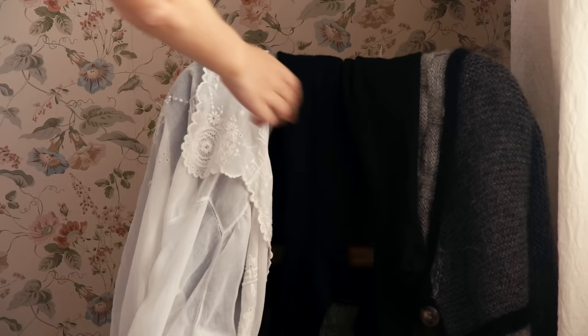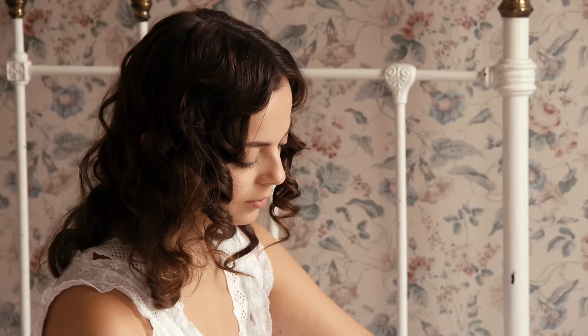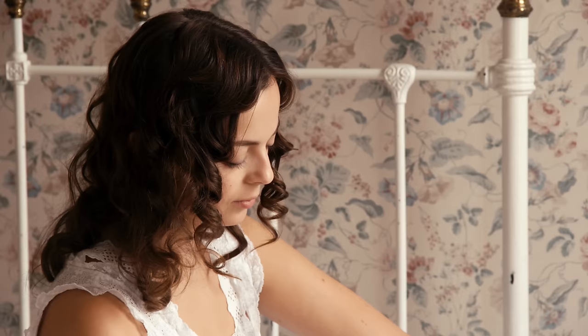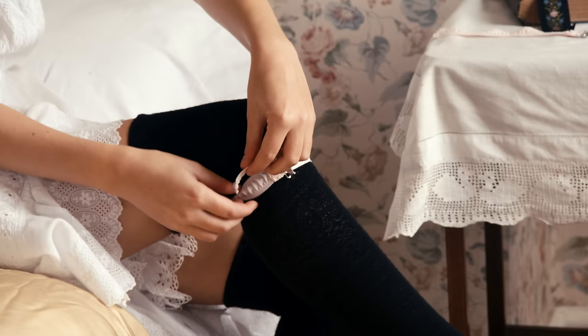Stockings were machine-knitted in silk, wool, or cotton. As skirts became shorter, stockings were becoming finer too, and so women began shaving their legs for the first time. Stockings were secured in place beneath the knee with buckled elastic garters, or held up by suspenders from a girdle.